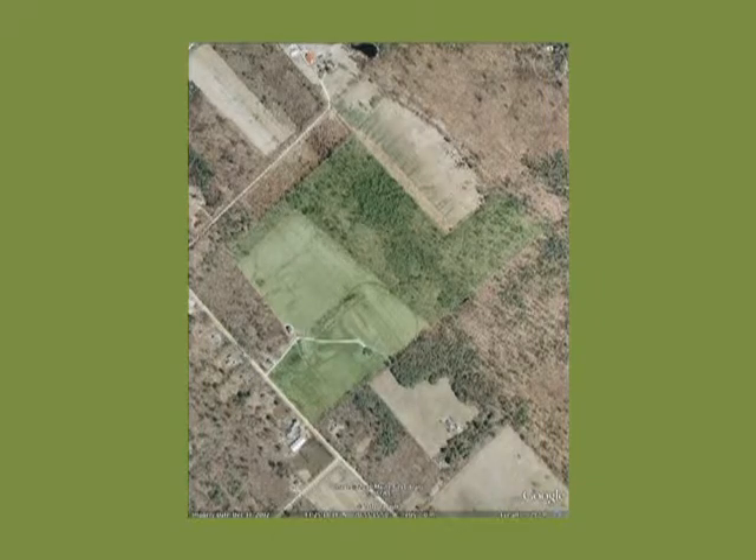We have two generations coming behind us that are interested in managing the land. The Colburn family — my wife's family — had an 80-acre general farm in West Lebanon Village starting back in the 1920s. Please come and visit us and see what a protected piece of land looks like.